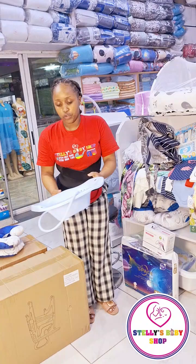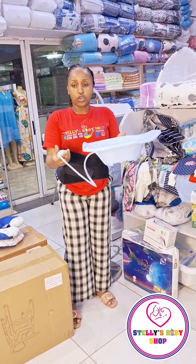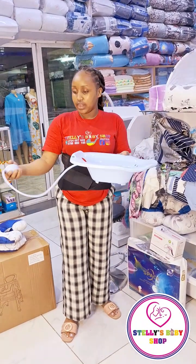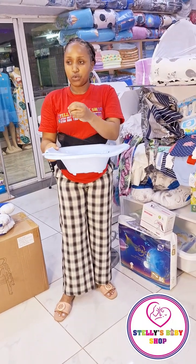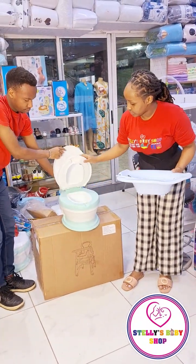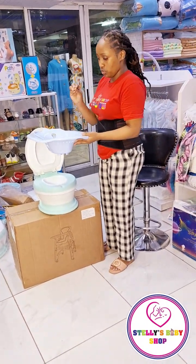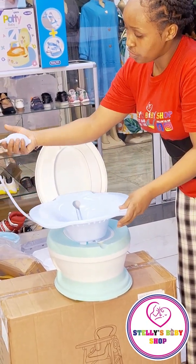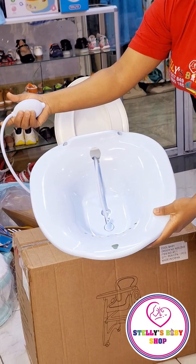And then we have a sitz bath seat. For new moms who have just given birth and need to heal, we use this for healing. I'm going to demonstrate using a toilet. Once you put lukewarm water inside — you can add salt — it's lukewarm, not hot water. You just put it on top of your toilet, sit on top, press like this, and the water sprays up. Very simple.